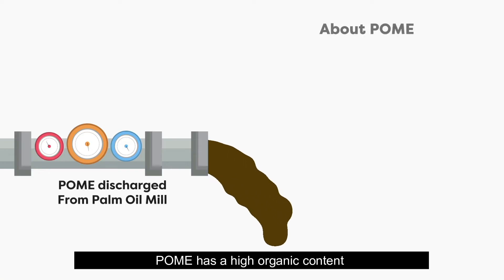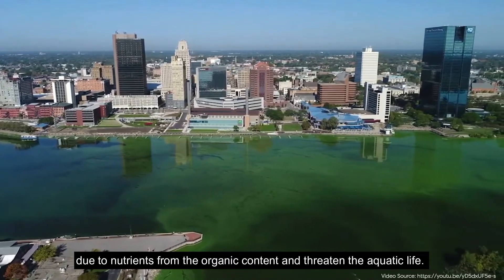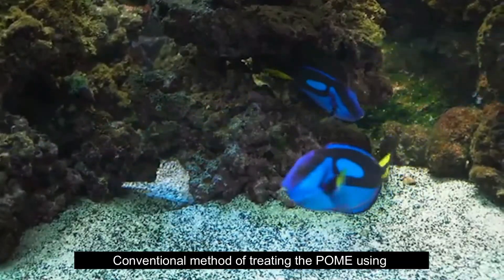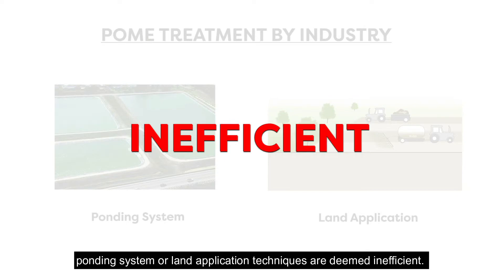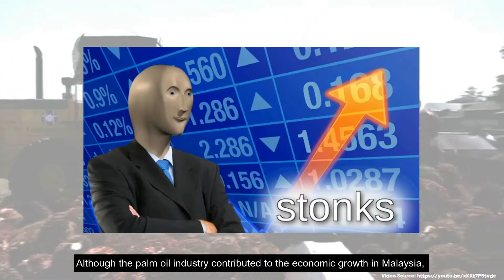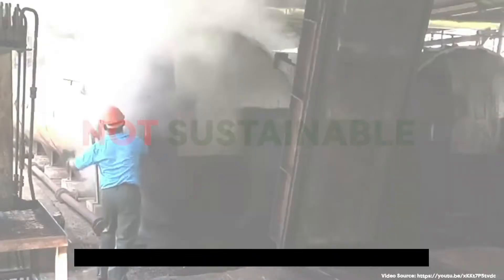POME has a high organic content which leads to high BOD and COD, posing the possibility of algae bloom due to nutrients from the organic content, threatening aquatic life. Conventional methods of treating POME using ponding systems or land application techniques are deemed inefficient. Although the palm oil industry contributes to economic growth, the current production is not sustainable for the environment in the long term.